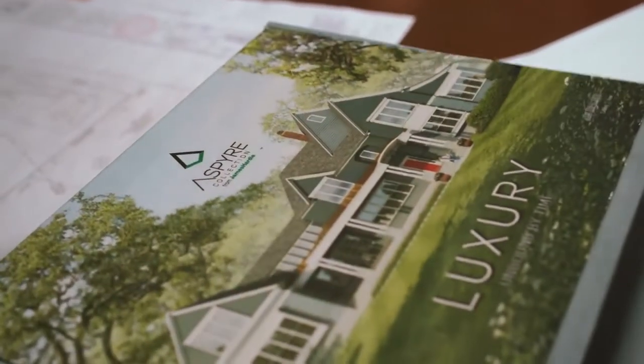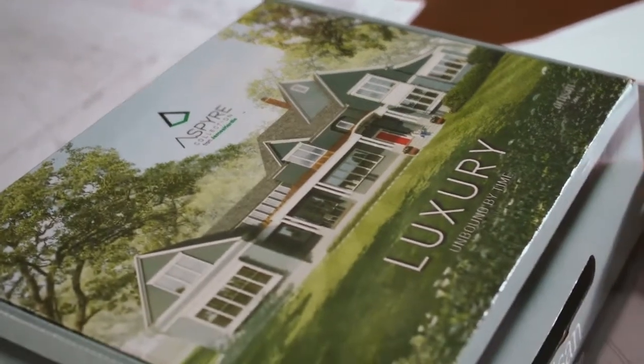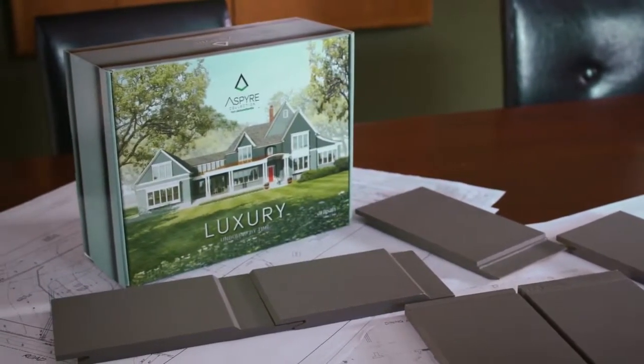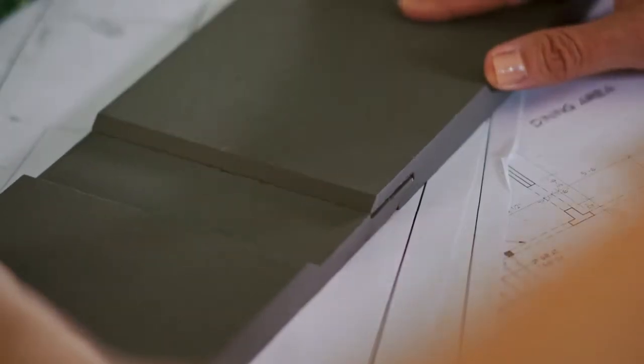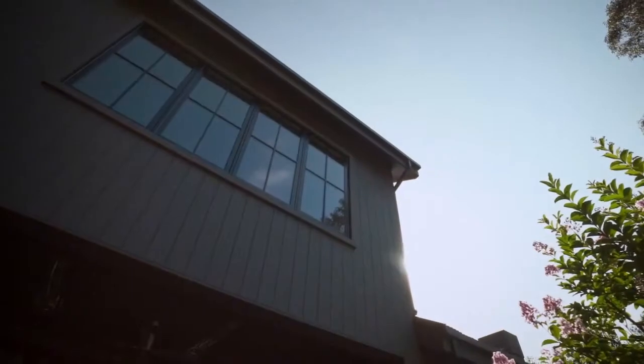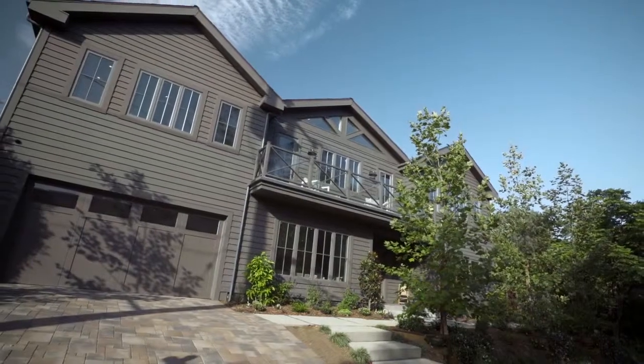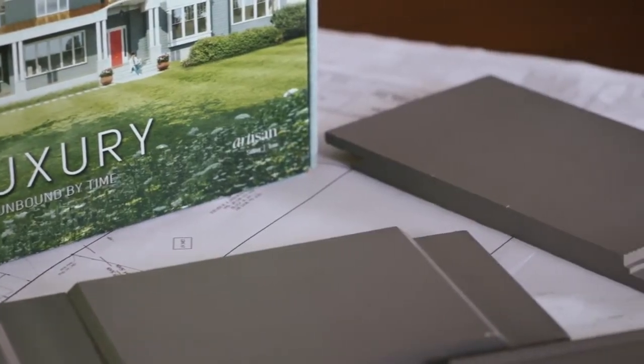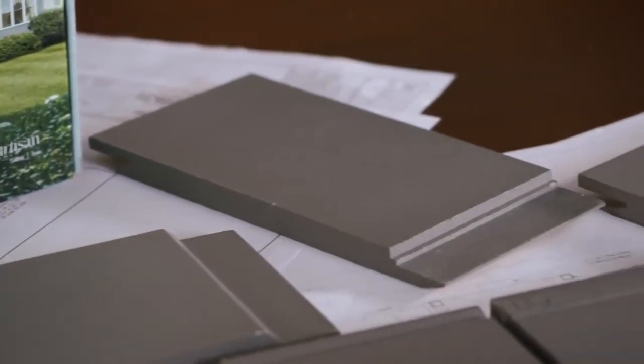The V-Aspire collection by James Hardie does offer design versatility because there are so many choices. The V-Groove, for instance, can be applied vertically on one house and horizontally on the other house, and they'll look different. It's kind of like a Lego set — if you just have a basic block and you have all these other different components, it makes your final finished house much more interesting.